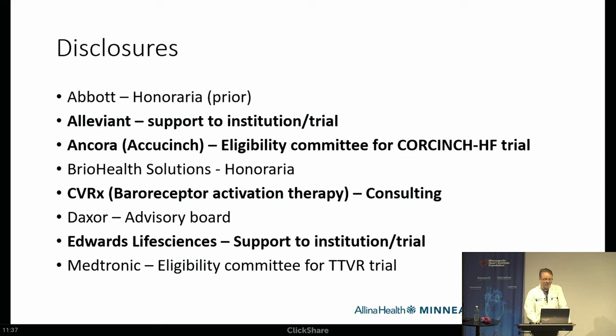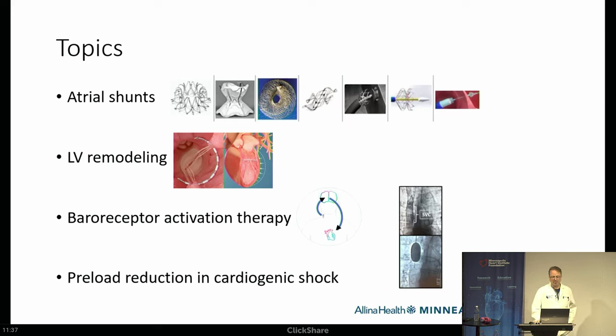I have a lot of disclosures, and several are actually pertinent to this talk. Even though this is a devices talk, I'm not going to talk about LVADs at all, but we have support from Aleviant for a trial. I don't get any money personally for this. I'm on the eligibility committee for the Cora trial. CVRX — I've done consulting literally once, helping start a program. Edwards also provides support for a trial. I'm going to cover four things today: atrial shunts, LV remodeling, baroreceptor activation therapy, and very briefly, preload reduction in cardiogenic shock. This is work that many members of our practice and the heart failure section are involved in.